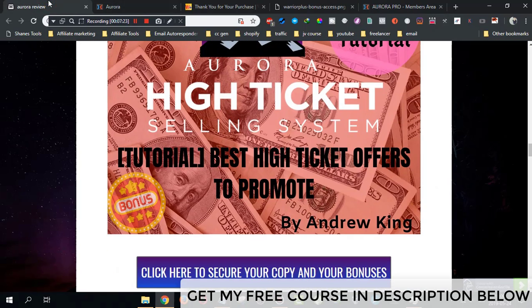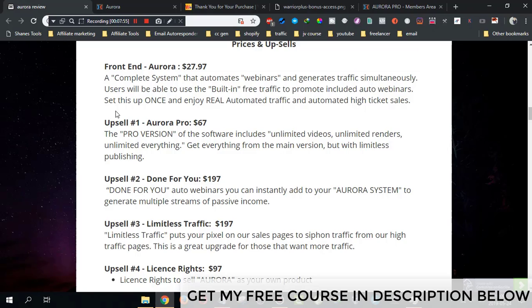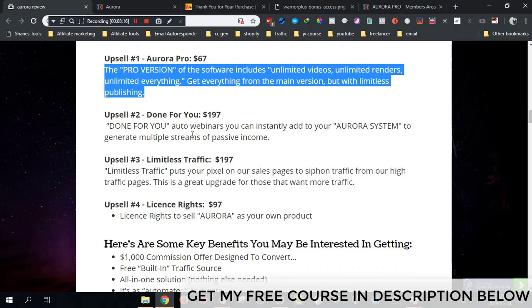Now let's go through the prices and upsells. The front end is $27.97 and includes the complete system that automates webinars and generates traffic automatically — the Pinterest software and webinar software in the basic version. The first upsell is $67. I highly recommend you get both the front end and this upsell, as it includes unlimited videos and the Instagram software, which is not available in the front end.